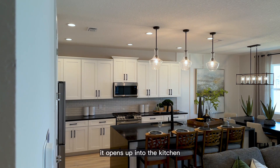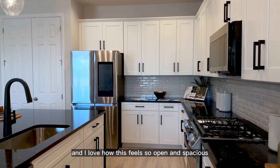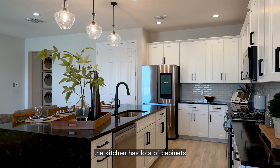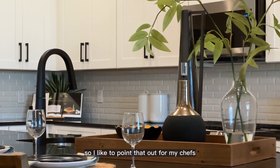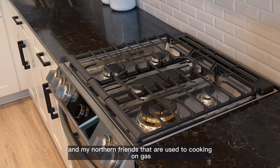Continuing further in, it opens up into the kitchen, dining room, and family room, and I love how this feels so open and spacious yet each space is its own. The kitchen has lots of cabinets and beautiful countertops and backsplash. As I mentioned earlier, this is a gas community, so I like to point that out for my chef and my northern friends that are used to cooking on gas.